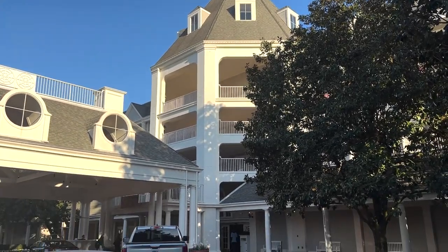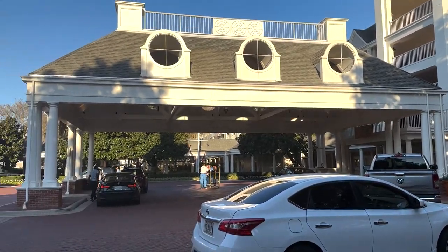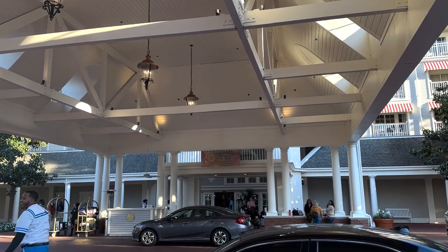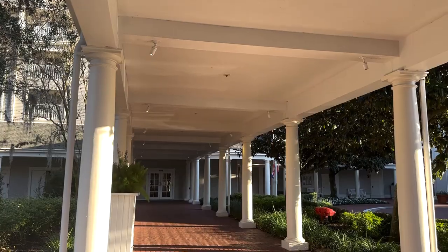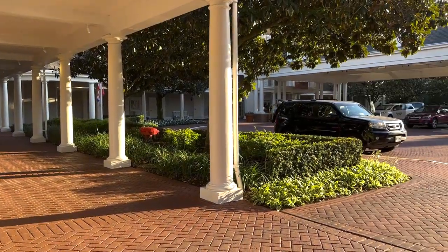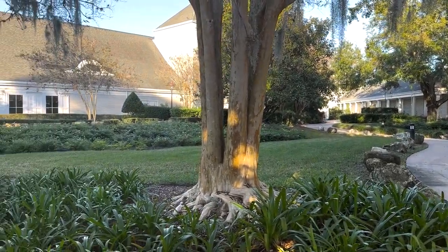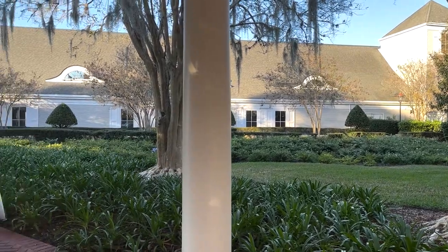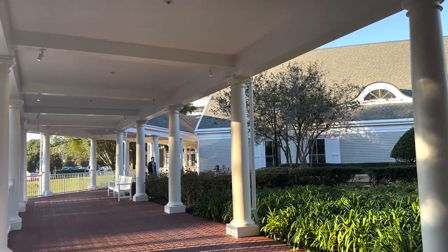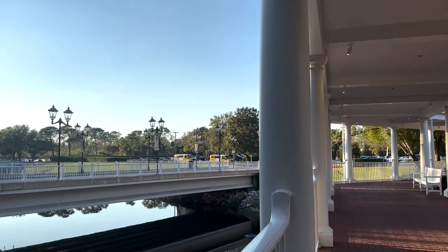Disney's Yacht Club Resort is a deluxe resort located right near Epcot on the boardwalk. You may have heard of it as Yacht and Beach Club — they are separate resorts but they do share the number one rated pool in Walt Disney World, Stormalong Bay. Some of the benefits you get when you stay here are early park entry, meaning you can enter any of the four theme parks 30 minutes before the general public.